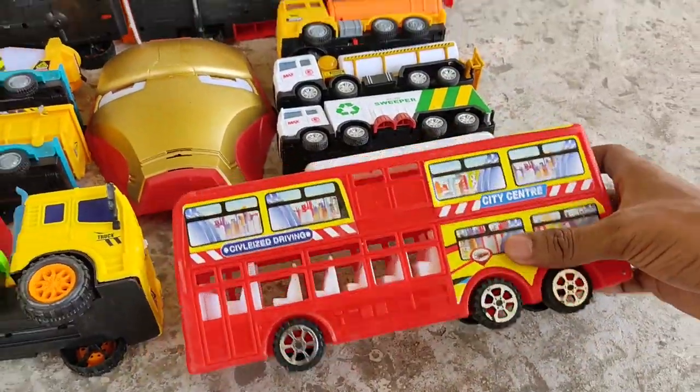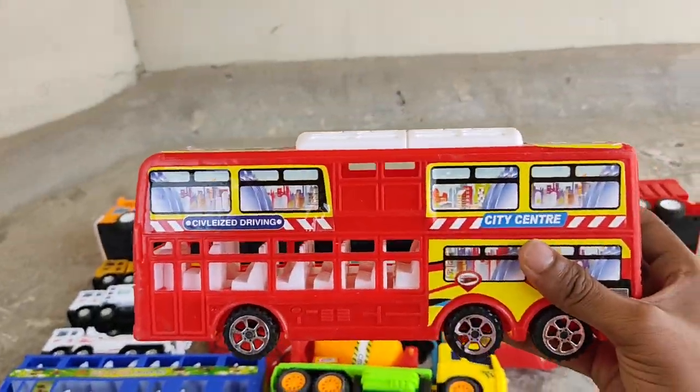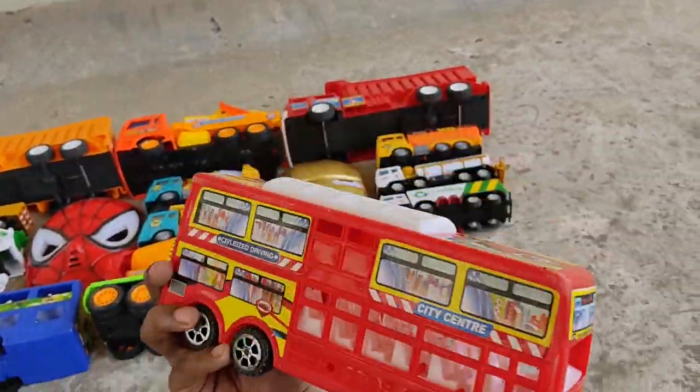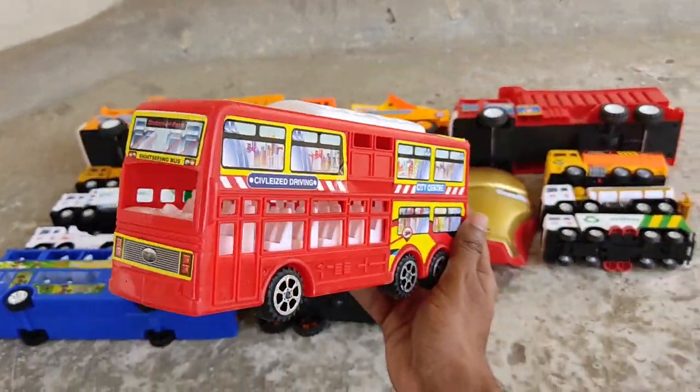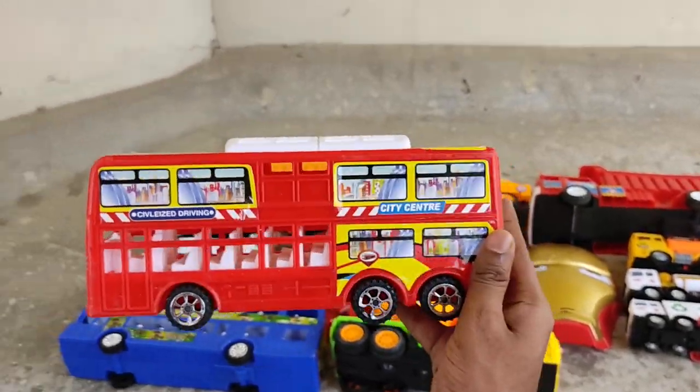Double-decker red bus! Nice and shiny double-decker red bus!